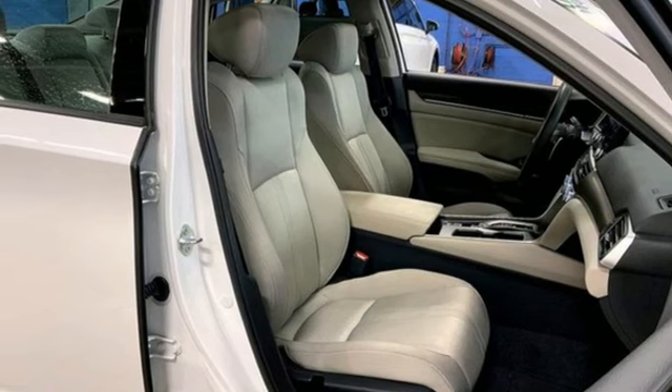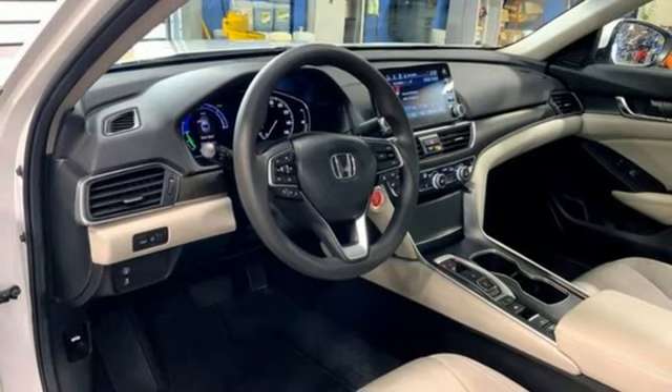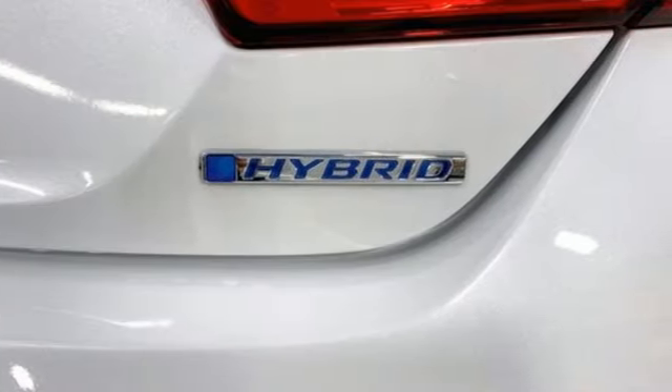It features an inline four-cylinder engine, express open and closed sliding and tilting sunroof, gas pressurized shocks, and continuously variable automatic transmission.